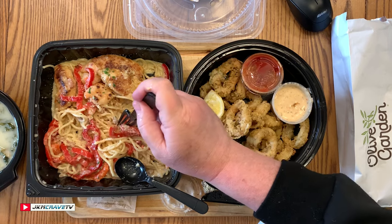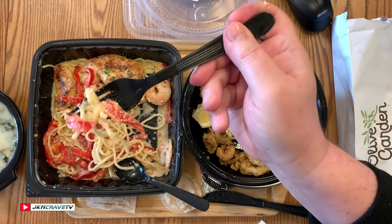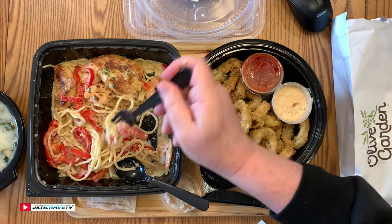They did an awesome job. Would you say this is Italian food? I think it's Italian-American — a combination. But it's really, really good. The soup is really good too; it has good flavor. I don't know if it's escarole or what that green is in there, but with the potatoes it's really good flavor.